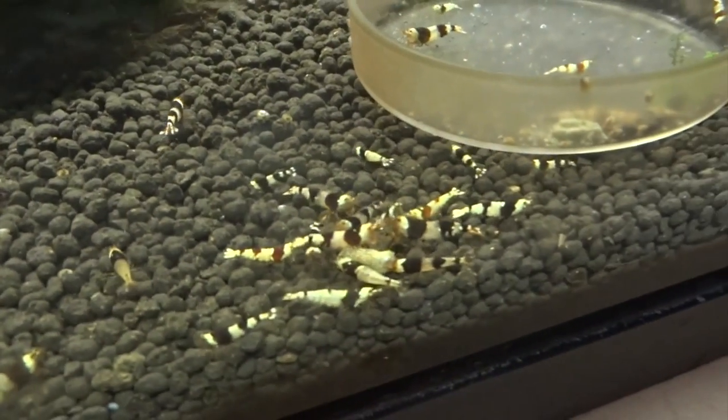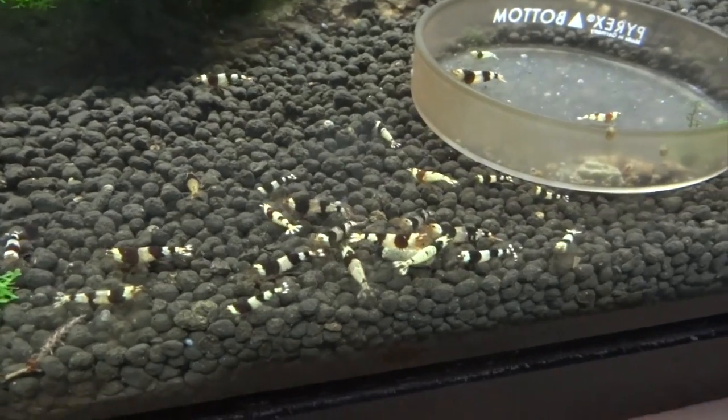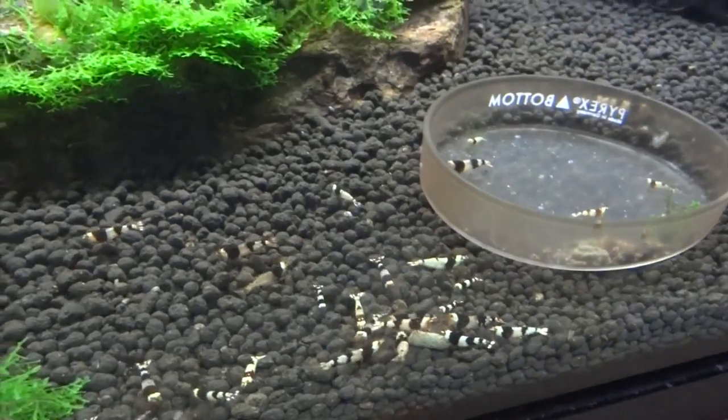Crystal Blacks are doing good over here. Sold off quite a few of these, but I do have decent-sized colonies still going, and they're breeding fairly regularly. So that's good news.